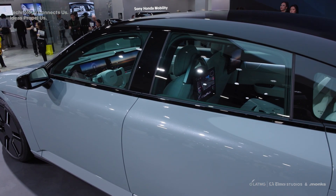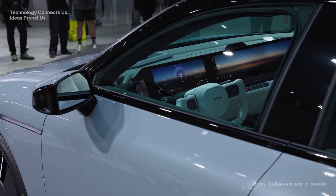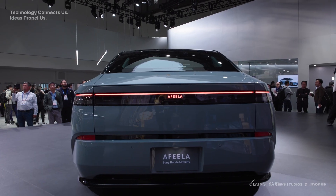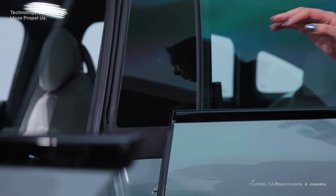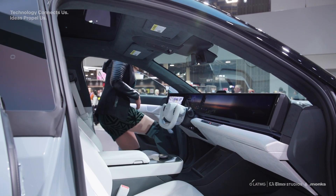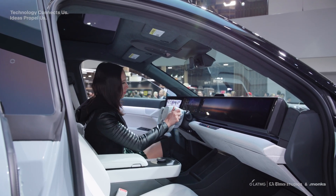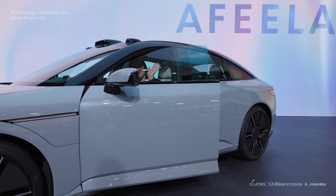The range is pretty modest in terms of an electric vehicle, but where this really shines is the Sony integration — we have PlayStation 5 remote play. There are various sound, video, and audio experiences that you can combine into the panoramic display, which was very cool. It seems to be designed to not distract the driver, where you can swipe things over.